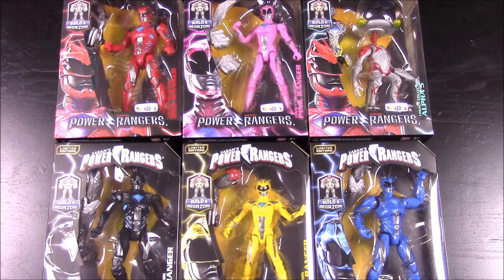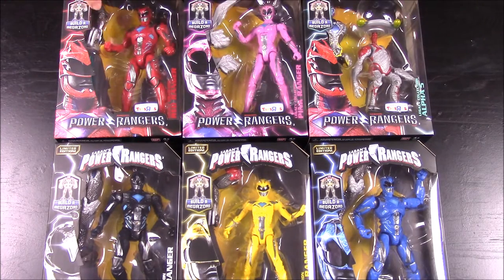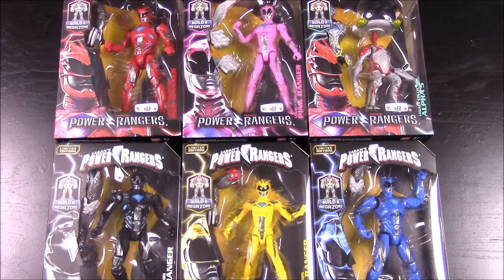These are kind of like the Marvel Legends thing that I opened in a video last week. With each of these you get an action figure, and they all come with a body part. As you can see by the little pictures, the body parts all combine together to build the new Megazord, which is super cool.